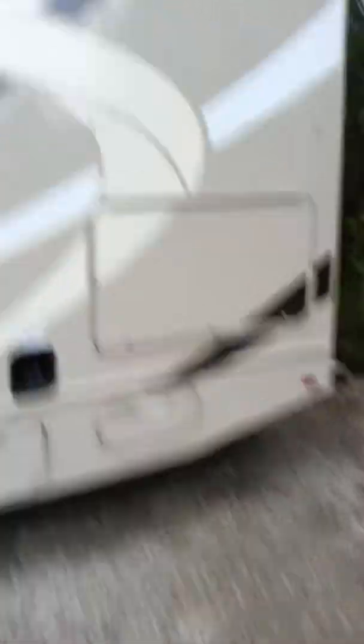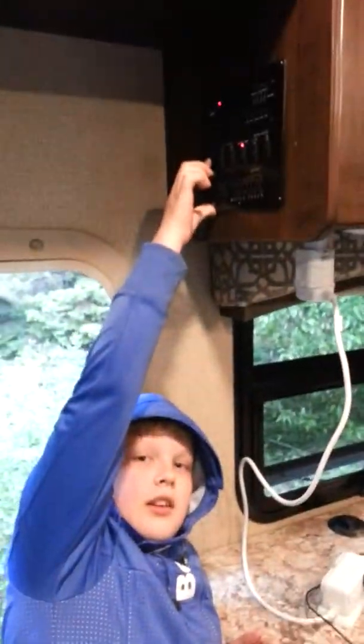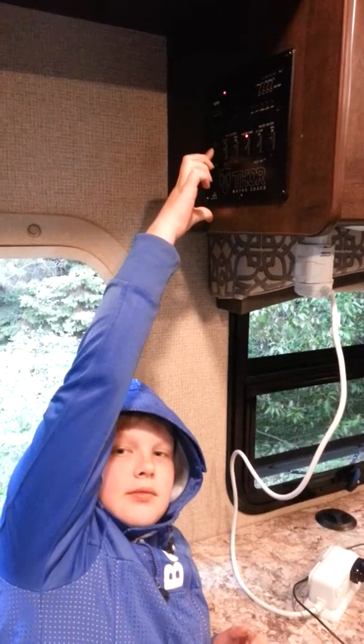It's a bit like a bus. Yeah, it's raining. So I'm going to show you the secrets. This is Aiden operating the side slide-out.